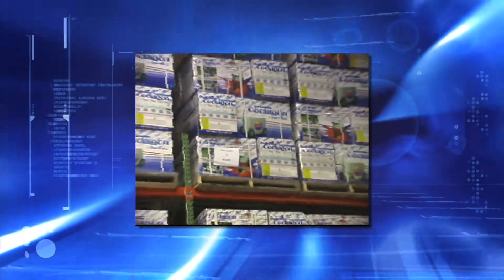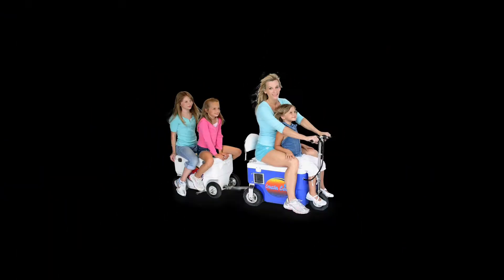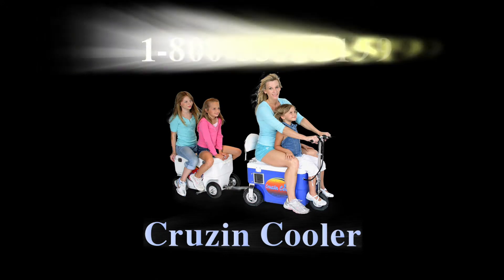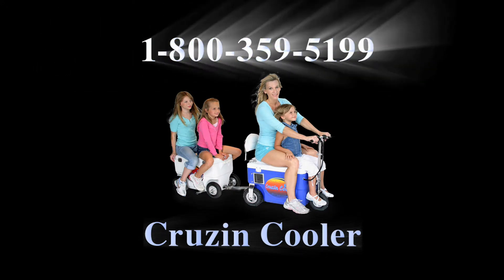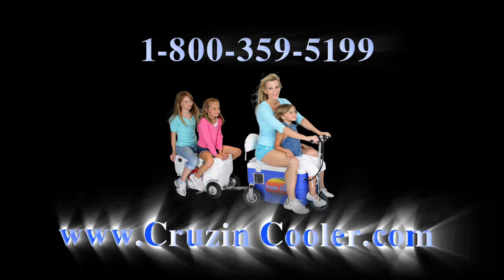Our customer service department is ready to help you with everything you could ever need. This is Dawn Wagner, inviting you to call Cruising Cooler at 1-800-359-5199 or go to cruisingcooler.com.